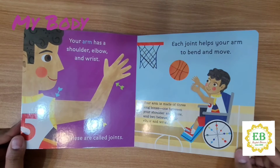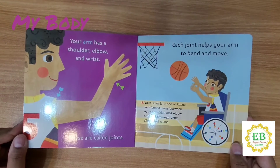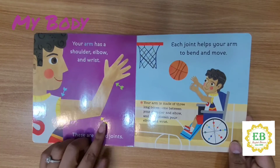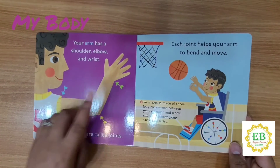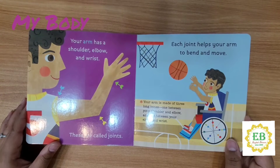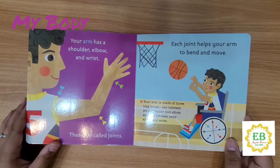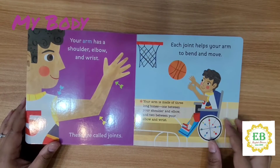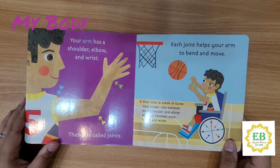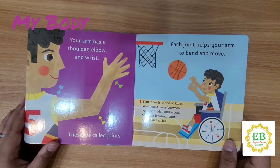Your arm has a shoulder, elbow, and wrist. These are called joints. Each joint helps your arm to bend and move. Your arm is made of three long bones — one between your shoulder and elbow, and two between your elbow and wrist.